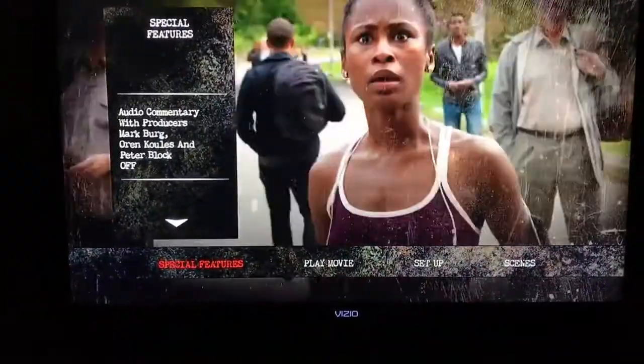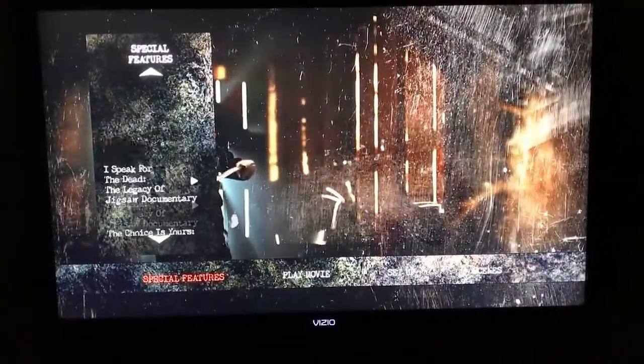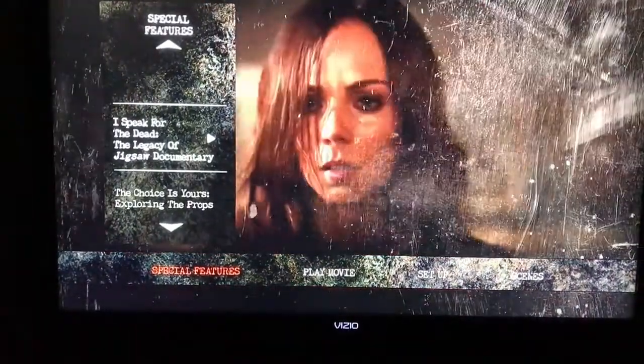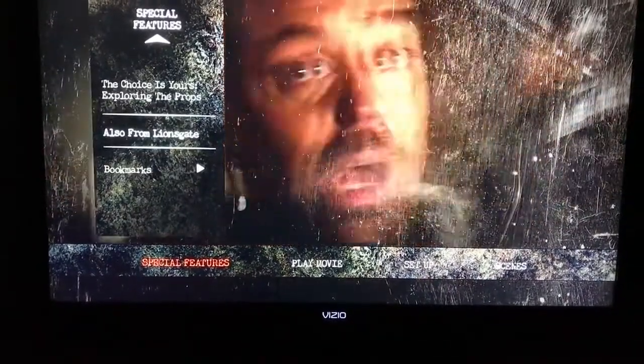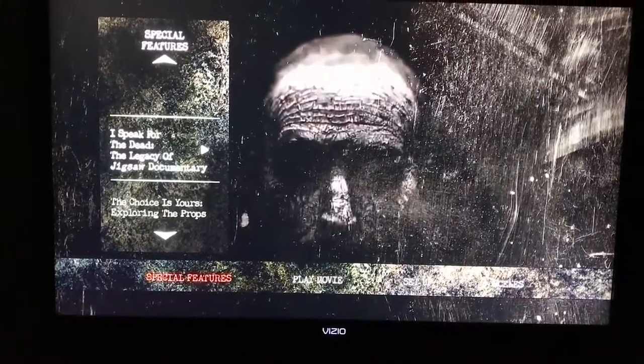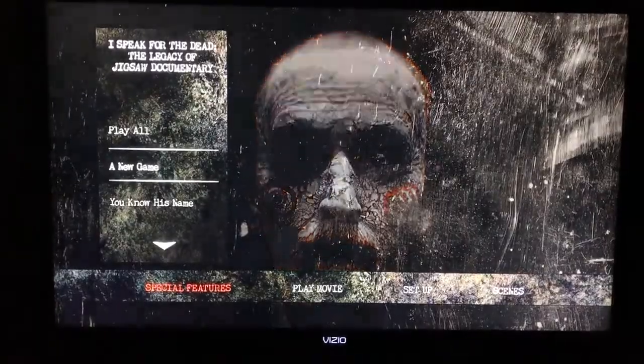Let's go into features here. You have audio commentary with producers Mark Burg, Oren Koules, and Peter Block. There's also 'Speak for the Dead: The Legacy of Jigsaw' documentary, which sounds pretty cool, and 'The Choice is Yours: Exploring the Props.' There are also some Lionsgate trailers — I think four or five — and a play-all option.